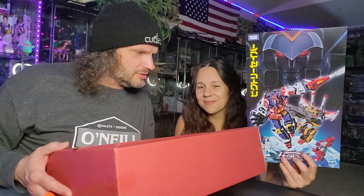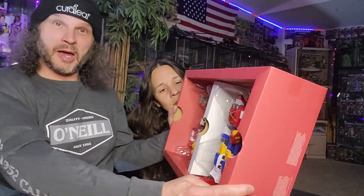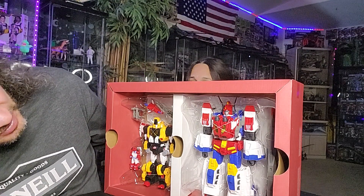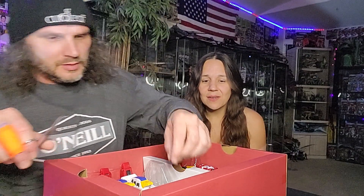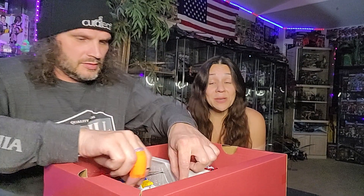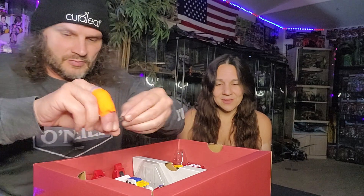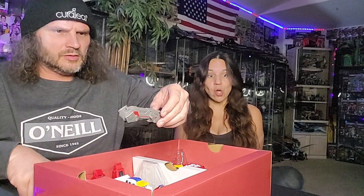Oh my gosh, look at these guys — they're fancy! Should I take them out? You can smell all that new plastic. This is great. He waited so long for this figure; it's just crazy how long it's been. We're not used to being crowd funders or anything, and I personally hate having to wait so long.